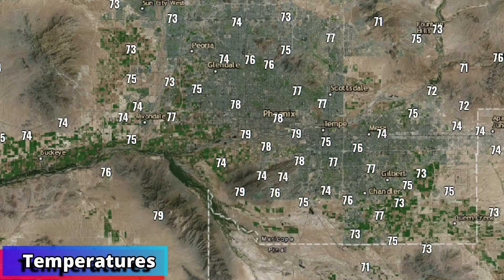How about this for temperatures out there this morning? Everybody is in the 70s. When's the last time we had a map that looked like this? 71 degrees is the cool spot at Thompson Peak and Goldfield, and that's thanks to all the rain we had around this weekend.